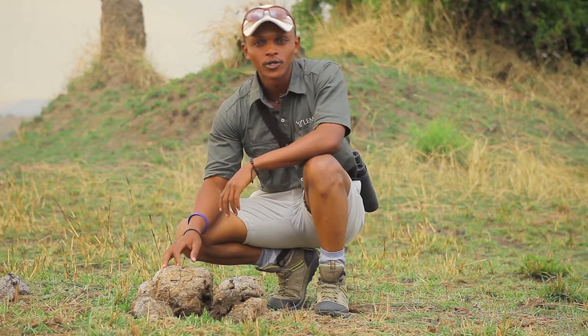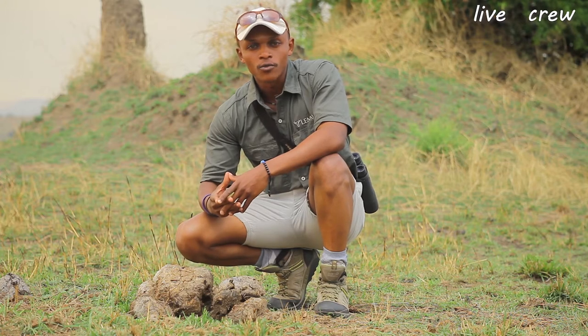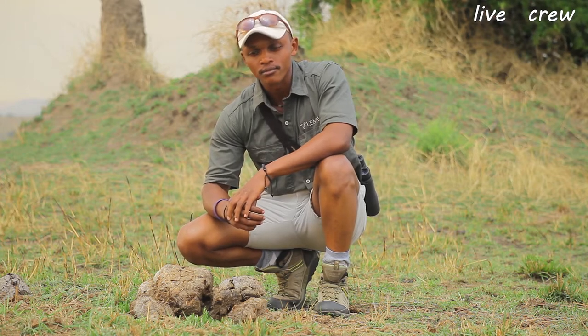Good afternoon one and all, and welcome to our second episode of our guided walk up here in the northern part of the Serengeti. My name is Stephen and this is brought to you all the way from the Malakuri Hills Camp.